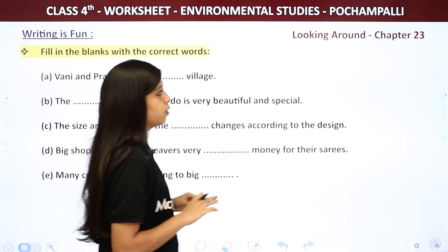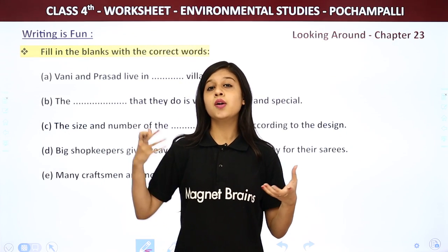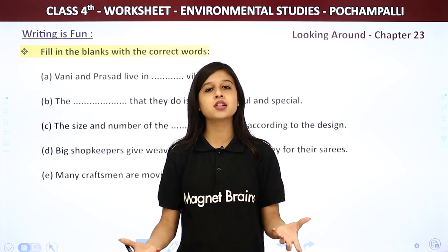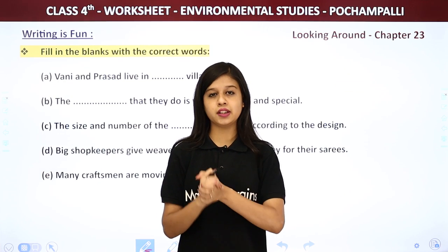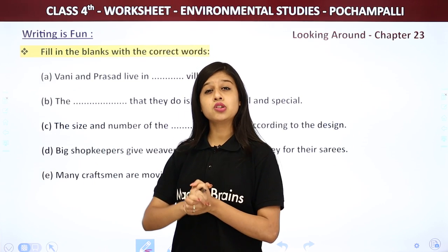So now it is the turn of the worksheet. We are going to do different exercises: filling the blanks, true and false, answer the following questions, and the most important — a fun activity. The worksheet is very important because it covers the whole chapter.